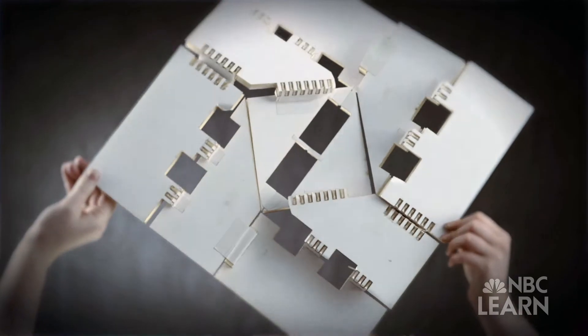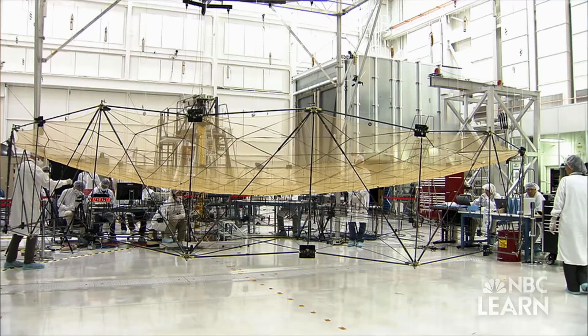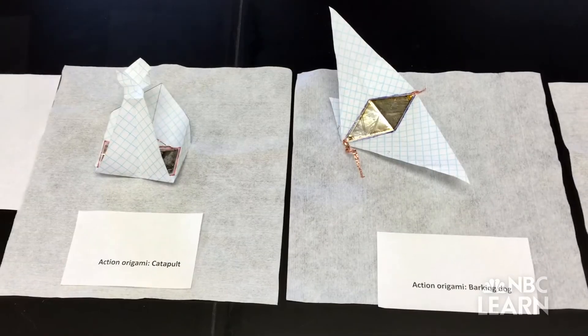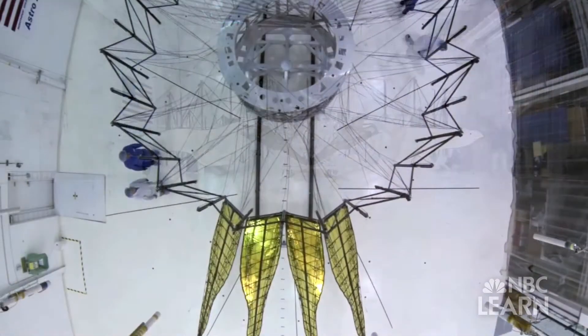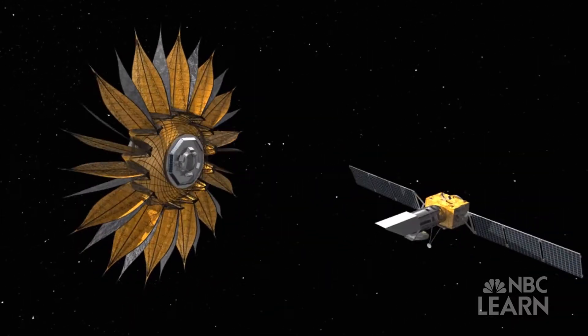Eventually, these applications can be used for the design of structures like a foldable antenna used to gather information from space. "I think this project in particular, because it involves multiple disciplines, really requires some teamwork. So whether it's the material side, or the design, or the modeling, or the artistic inspiration, all of that really contributes to our outcomes." An outcome that could help pave the way for new technologies, due to an innovative team inspired by the ancient art of origami.